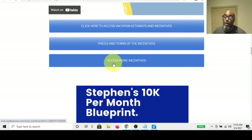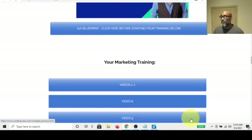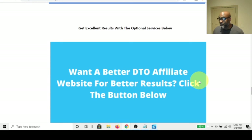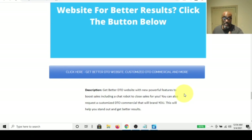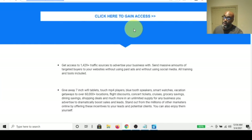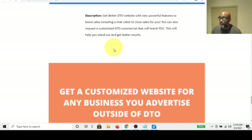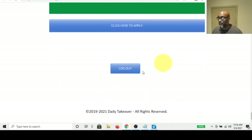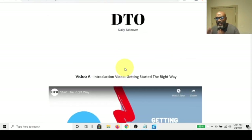There are more incentives available. You also get Steven's $10K per month blueprint and all the marketing training from the index. There's also an option for a better customized Daily Takeover affiliate website with personalized videos and presentation to brand yourself. And there's access to business loans. That's just a quick glimpse of the Daily Takeover and everything you get for $100.